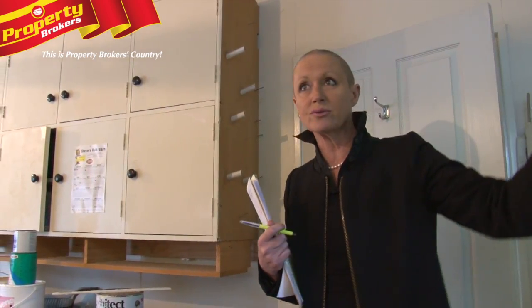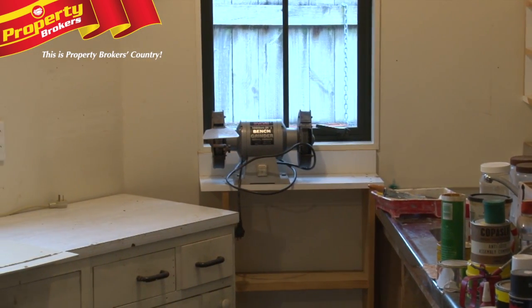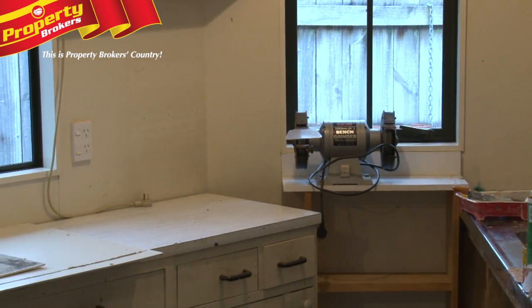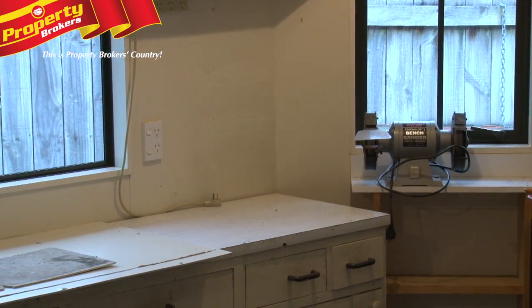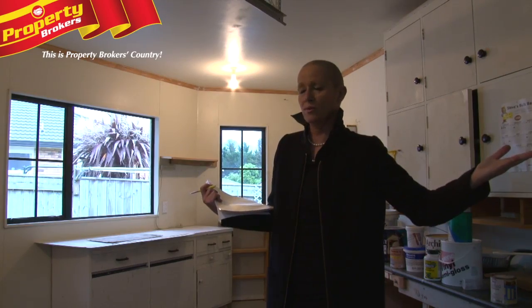We have another access here, which is not remote entry, but it is a tilt-a-door. Don has done a lot of work in here. What I like about this is that if you're working internally and garaging internally, you can sometimes get all the dust through the house, but this is totally cordoned off.